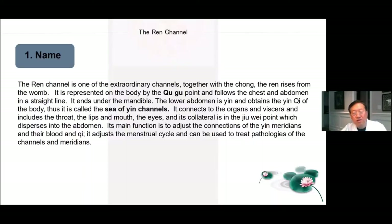Part two, the Ren channel. The Ren channel is one of the extraordinary channels. Together with the Chong, the Ren rises from the womb. It is represented in the body by the Chu Gu point and follows the chest and abdomen in a straight line, ending under the mandible. The lower abdomen is Yin and obtains Yin Qi of the body, thus it's called the sea of the Yin channels. It connects to the organs and viscera and includes the throat, lips, mouth, and eyes. Its function is to adjust the connections of the Yin meridians and their blood and Qi. It adjusts the menstrual cycle and can be used to treat pathologies of the channels and meridians.